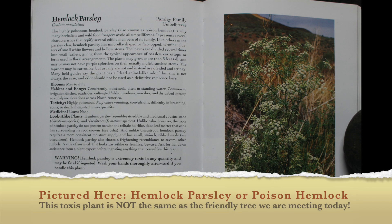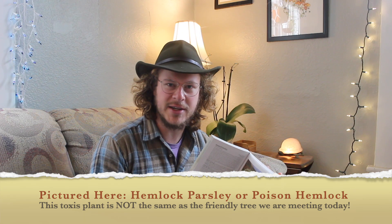First things first, we've got to get this out of the way. You might be thinking, Hemlock — isn't that super poisonous? But the poisonous Hemlock you're thinking of is a completely different plant from the Western Hemlock. It's not even actually a tree. If you're still nervous, let's get out there and learn a little bit about what the Western Hemlock looks like so you can feel safe saying hello to it out in the wild.